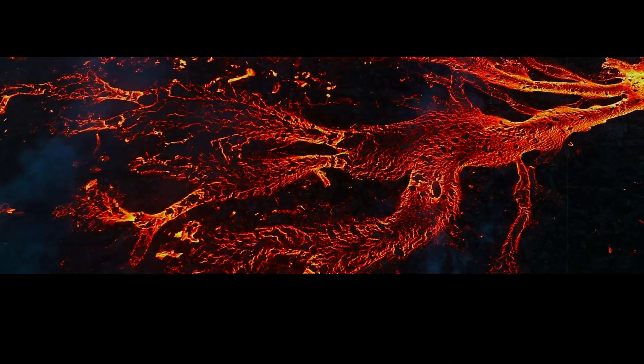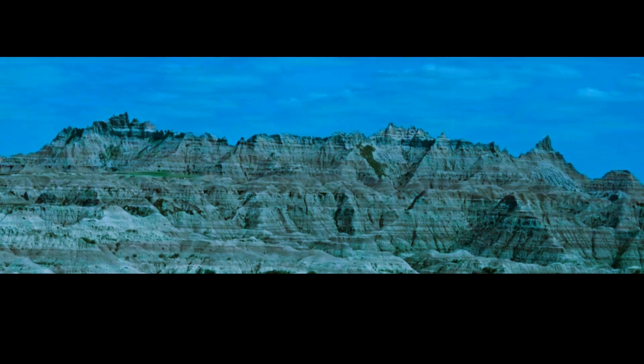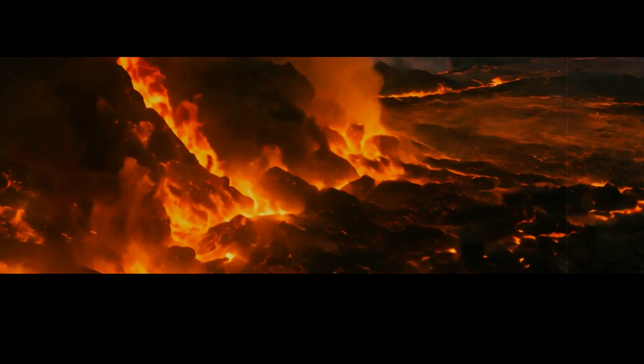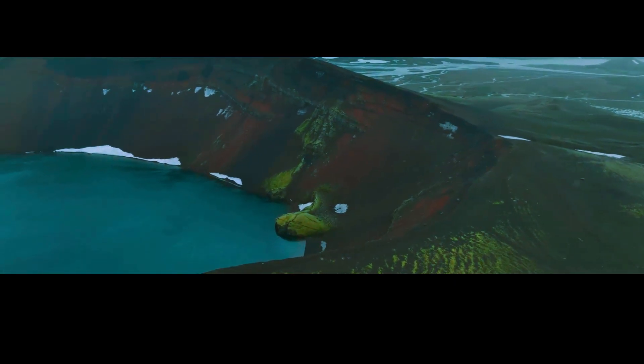The supervolcano has had three major eruptions in the past. The first two occurred over 2 million years ago and the last one happened 640,000 years ago. Each eruption was more powerful than the last, with the most recent one ejecting an estimated 2,500 cubic miles of material, which is roughly equivalent to the volume of all the water in Lake Superior.